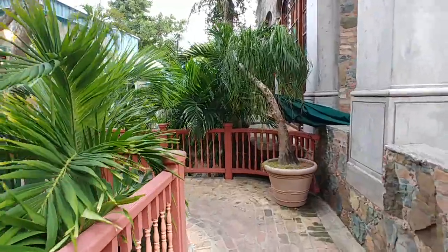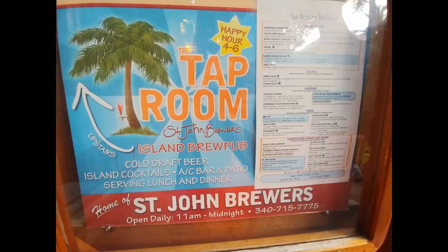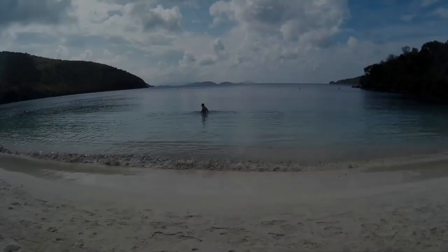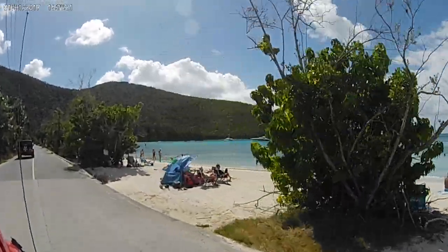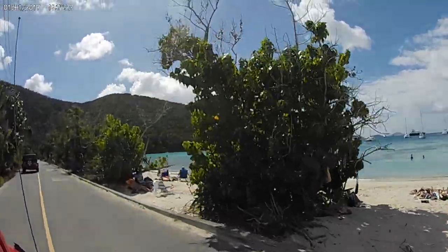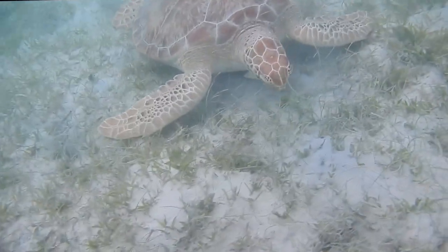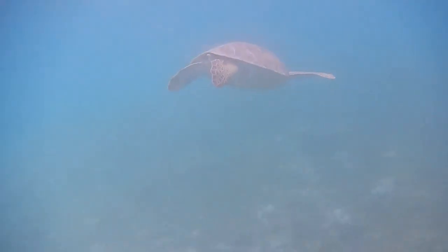If you follow our channel, it is probably no surprise that we would recommend stopping by the taproom for a craft beer and pizza. The fifth activity on our list is to swim with the sea turtles at Maho Bay. Not only is this a white sandy beach that is easy to access, but sea turtles love to snack on the sea grass in this area. It's common to find multiple sea turtles hanging out at Maho Bay.